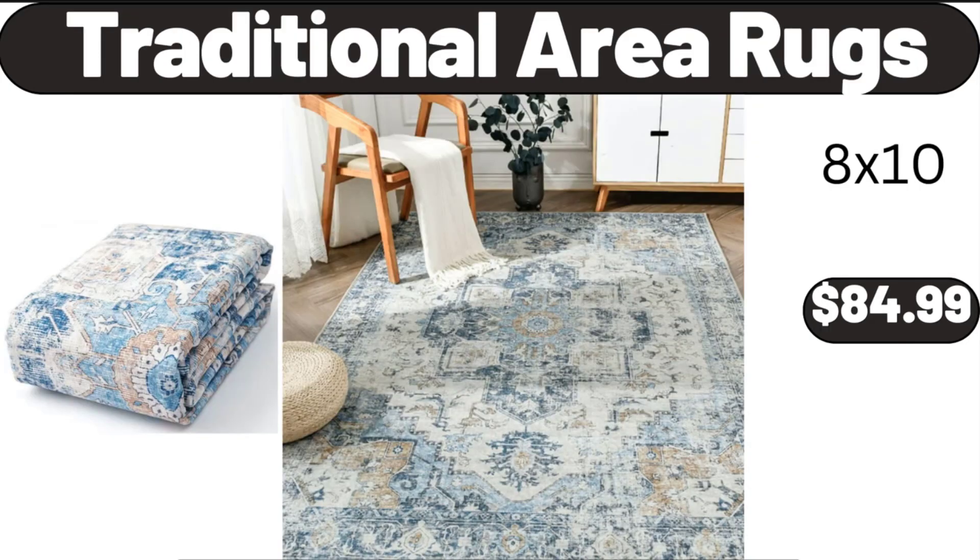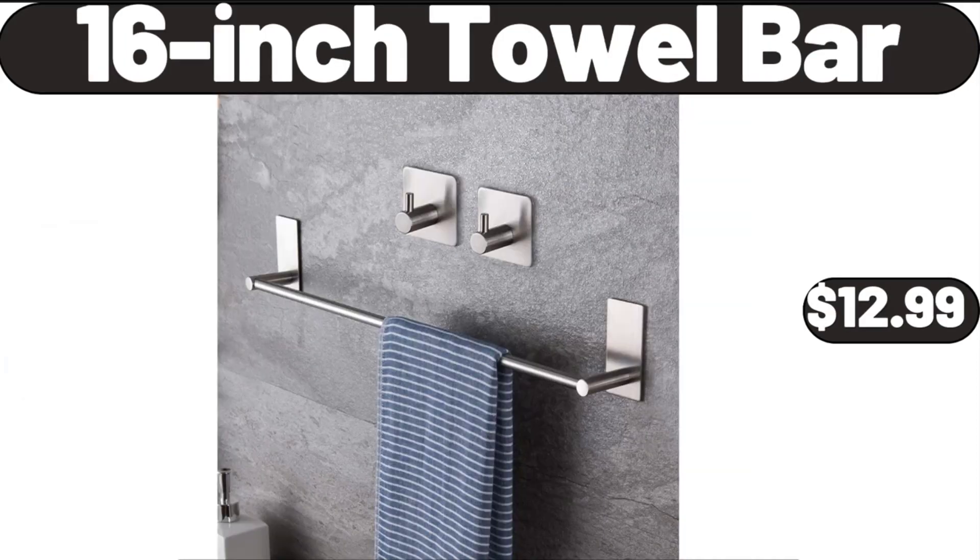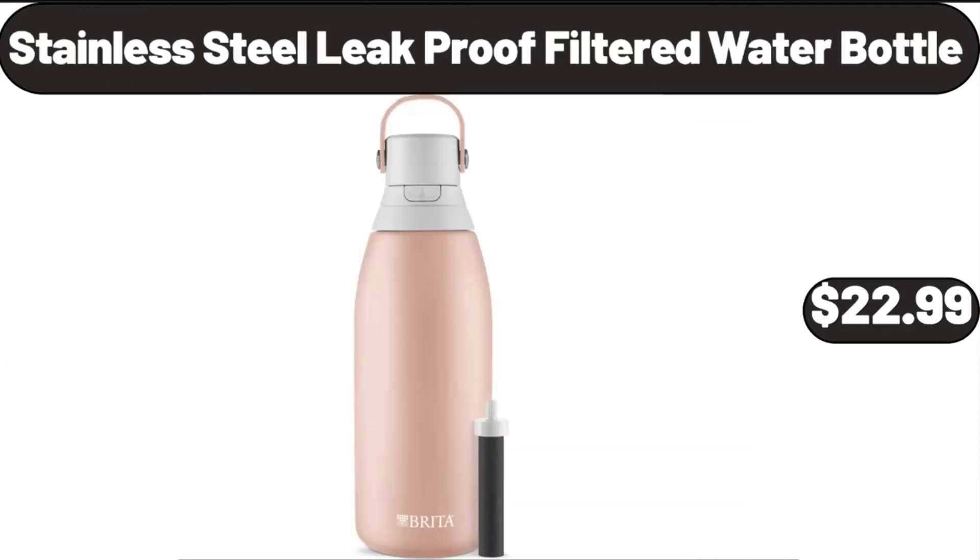Traditional Area Rugs, $84.99. 16-Inch Towel Bar, $12.99. Stainless Steel Leak Proof Filtered Water Bottle, $22.99.